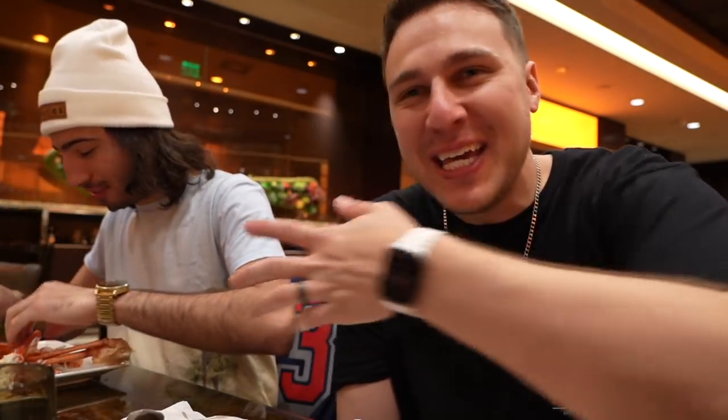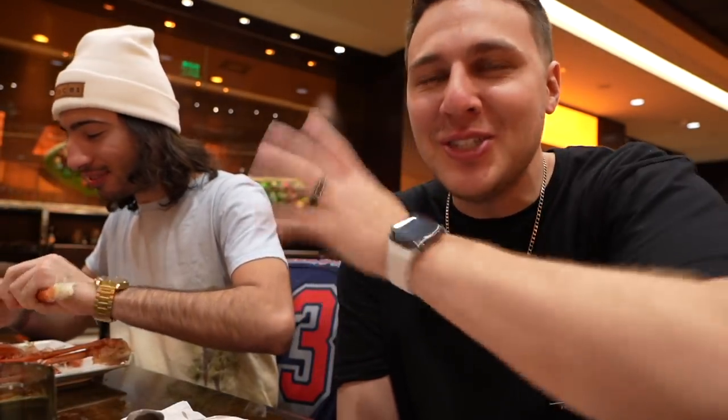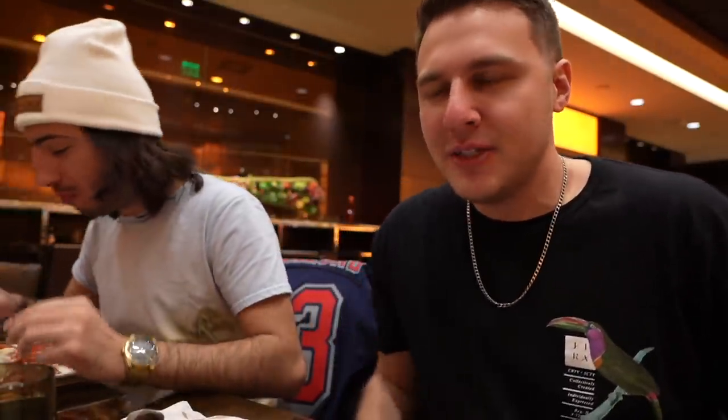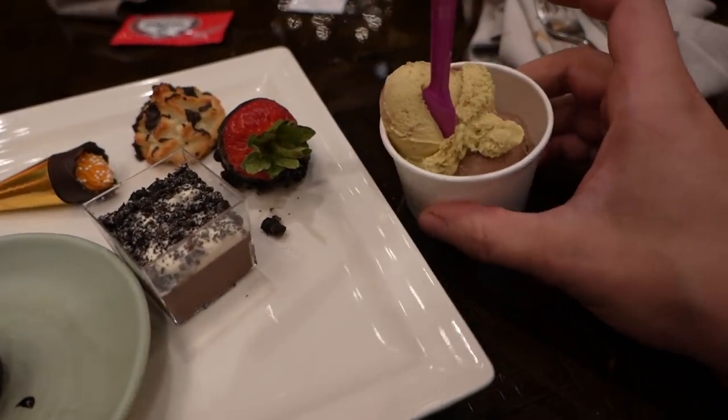I feel bad — he just wants to eat in peace and I'm keeping the camera on him. He's not a big on-camera foodie guy, but I forced him out of his comfort zone a little bit. Thanks man! The crab legs are amazing here — he's had probably four or five clusters.